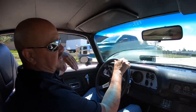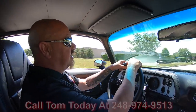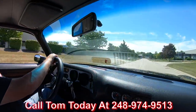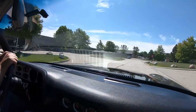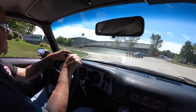And at Vanguard Motor Sales, we can ship this car anywhere in the world — just give us a call at 248-974-9513. This is one sweet ride right here, guys. Now Tommy can help you out with financing too. We got several bankers we work with, and they can get this dream parked in your driveway with just a phone call.